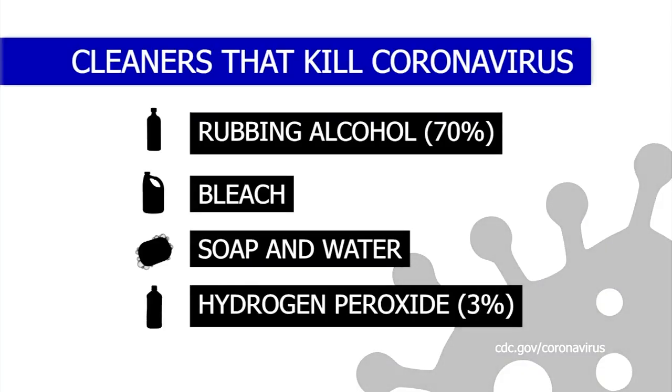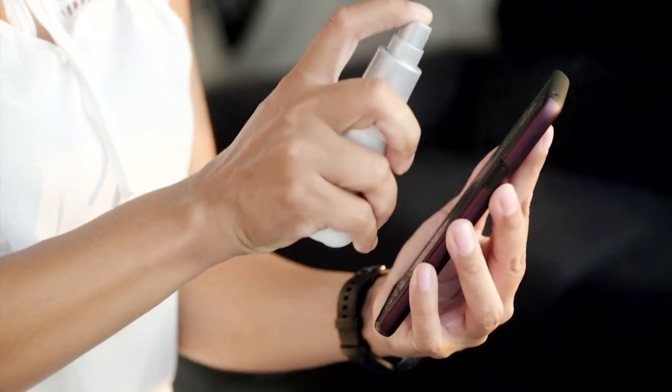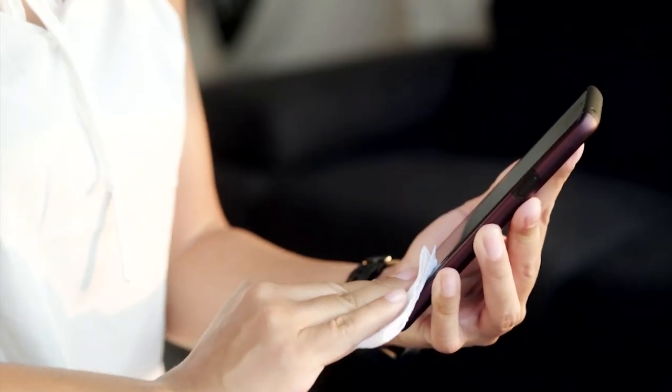And lastly, the CDC says household hydrogen peroxide at 3% is effective. In order for this to work, you should spray it on a surface, let it sit for one minute, then wipe clean.